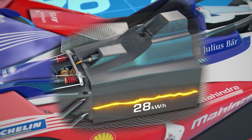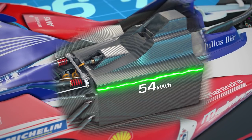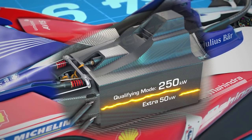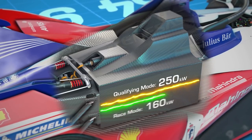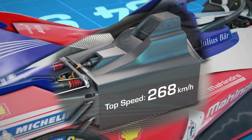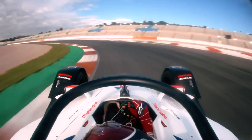The amount of usable energy stored within the battery has almost doubled, rising from 28 kilowatt hours to 54 kilowatt hours. The cars are also more powerful, producing 250 kilowatts — a 50 kilowatt increase in qualifying mode — and 200 kilowatts in race mode, allowing for speeds of up to 280 kilometers an hour. The fastest Formula E cars yet.